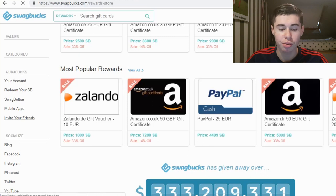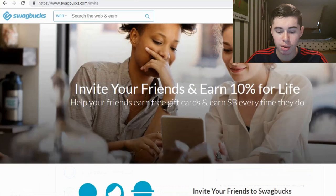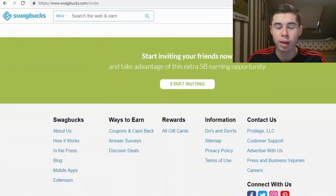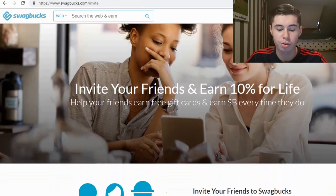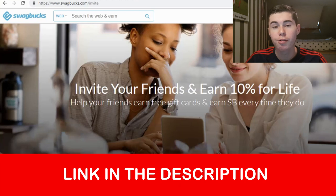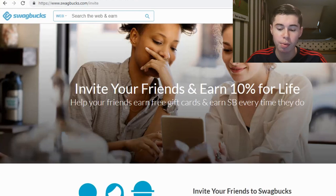They also have an affiliate program — if you invite friends you earn 10% of what they make for life. So if I invited you and you earn 1,000 Swagbucks, I'd earn 100 Swagbucks too. If you have a lot of friends you can teach them how it works, invite them, and earn passive Swagbucks. I'll leave my own referral link in the description — if you want to help me out you can sign up for free using my link and get started right away.